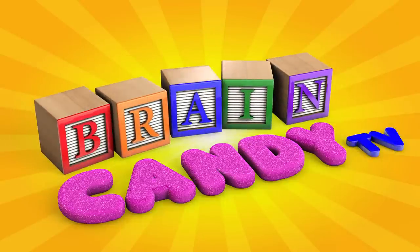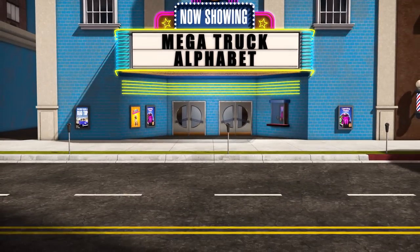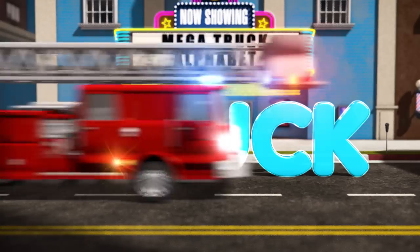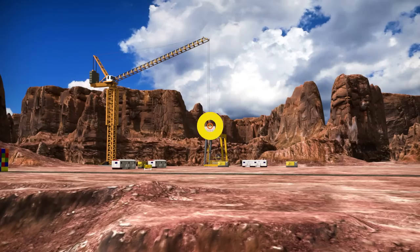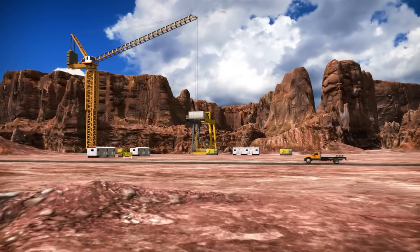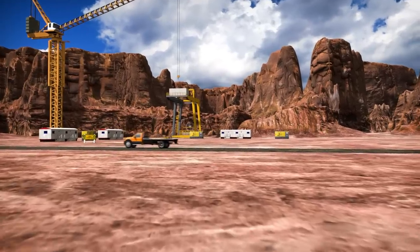Welcome back to Brain Candy TV! It's time for Mega Truck Alphabet! Hey Brainiacs! Today we're taking a trip to the canyons and we're going to learn about the letter C.